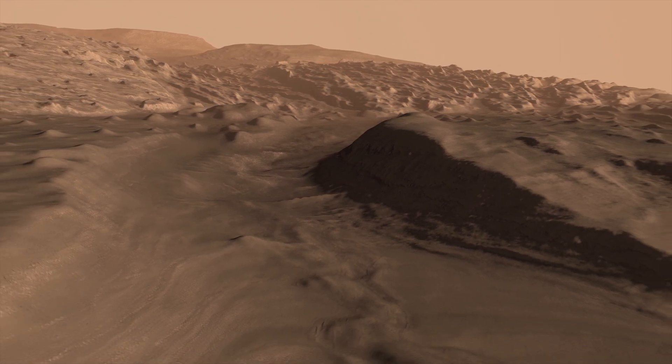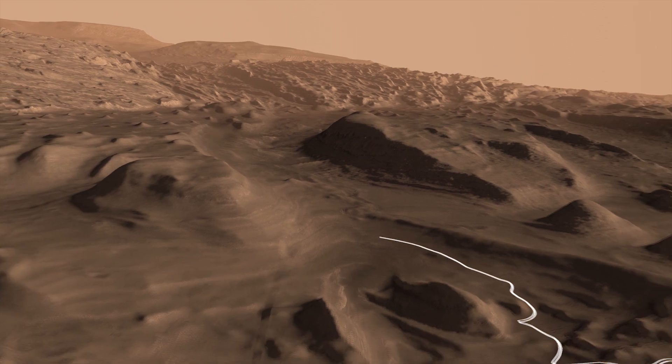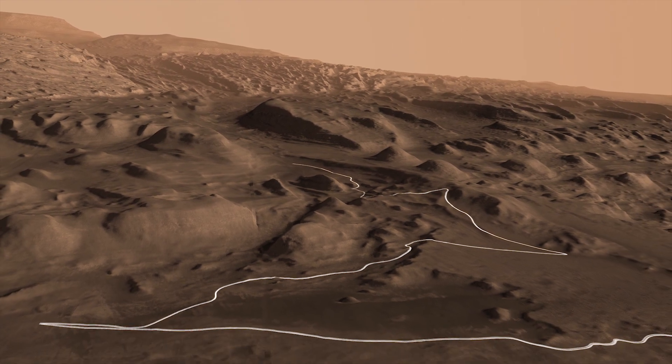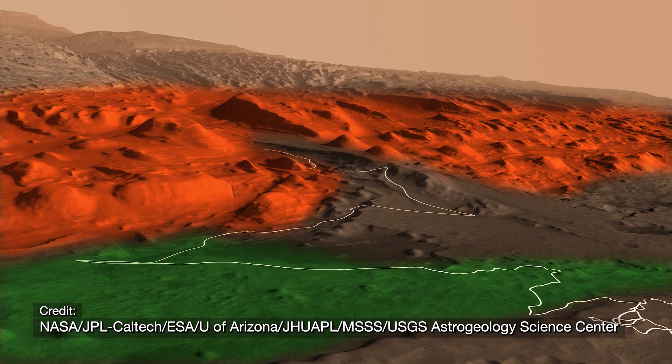It's a whole other chapter in the story of water on Mount Sharp. These features could teach us about more than just the mountain. They may help explain what changes were happening across Mars at the same time, and how that affected its ability to support life if it ever existed here.